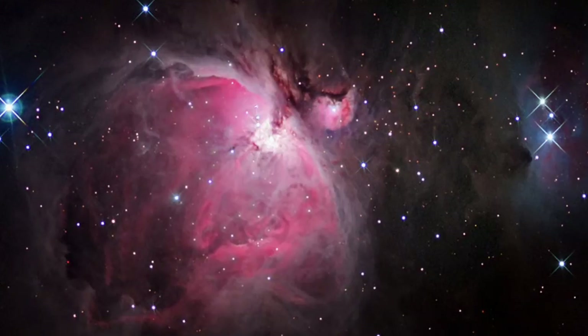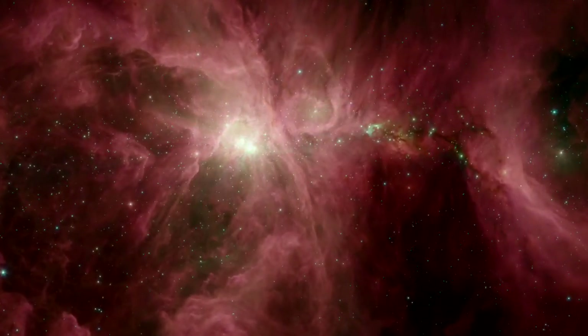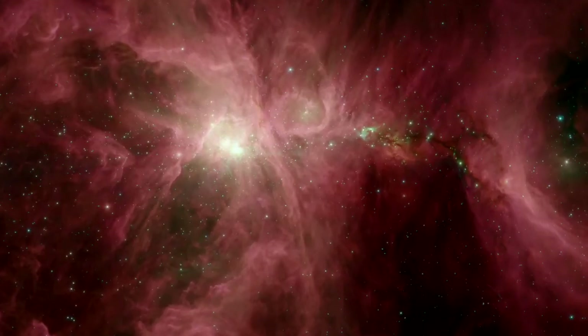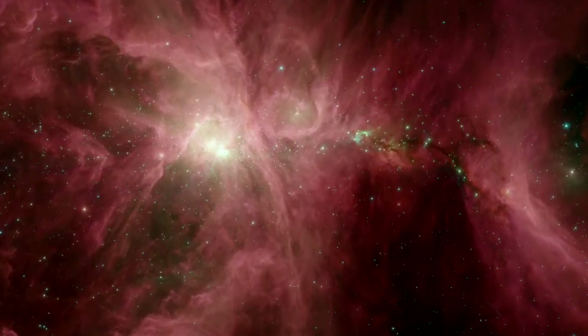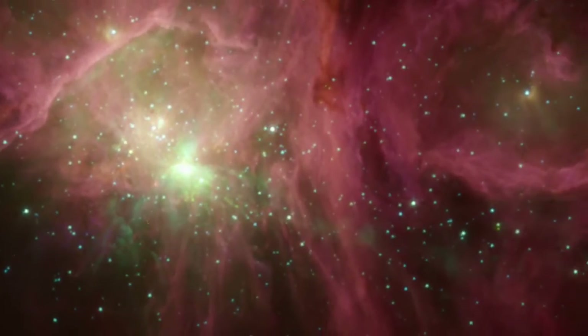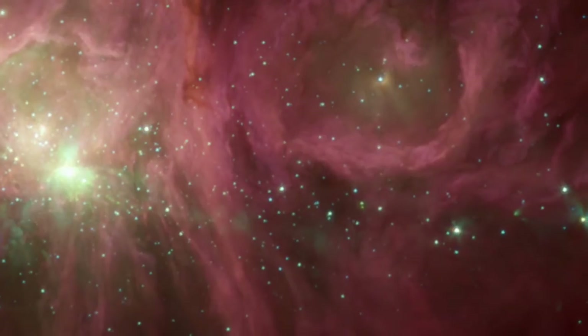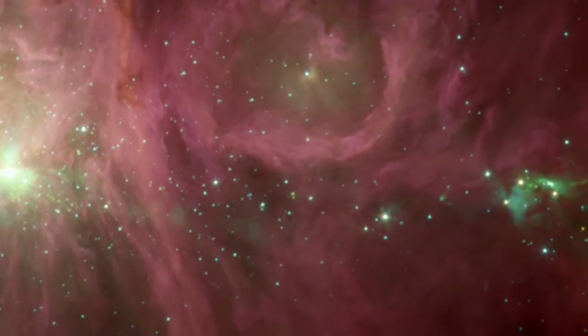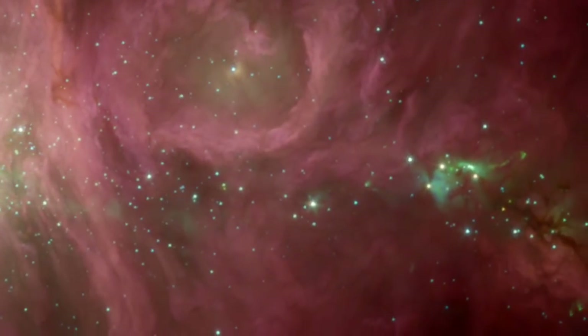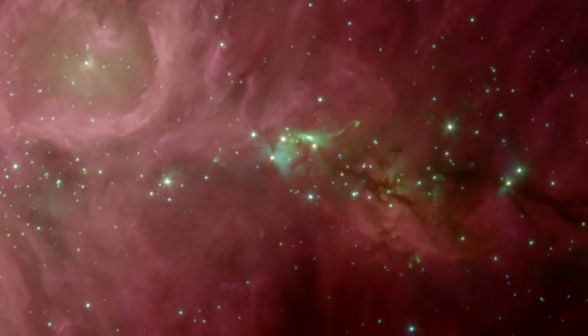Easily seen with the naked eye on a dark night, the Orion Nebula takes on a new dimension when seen in infrared light. It's a place of star birth, from the trapezium cluster of massive stars whose light sculpts the dust around them, to the youngest protostars buried within the densest clouds of dust.